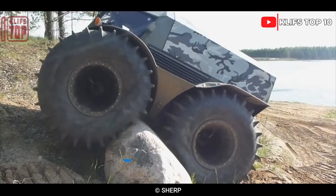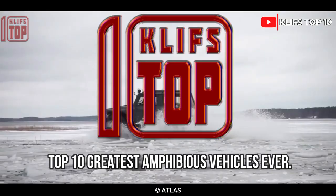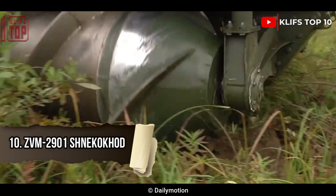Incredible amphibious vehicles can travel over water and land and may also be used for various other purposes. Here are the top 10 greatest amphibious vehicles ever.